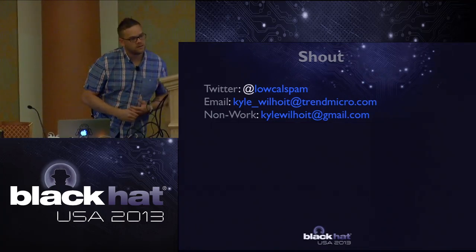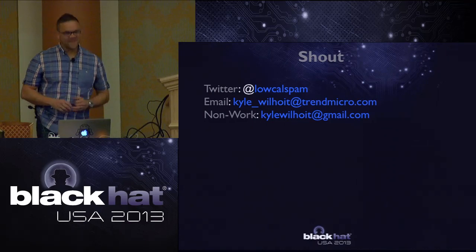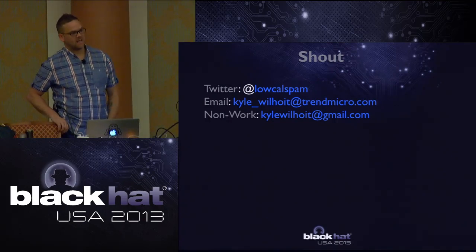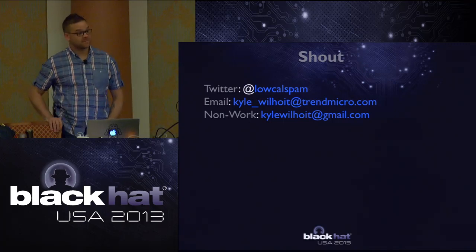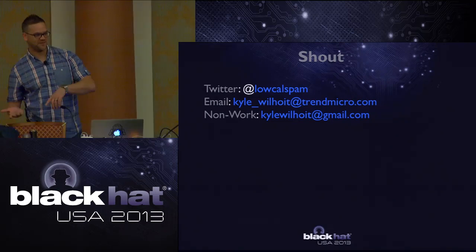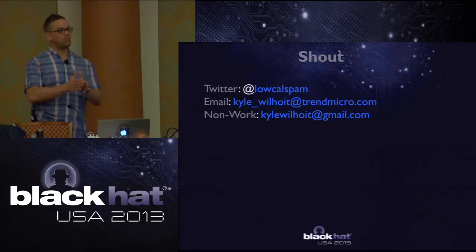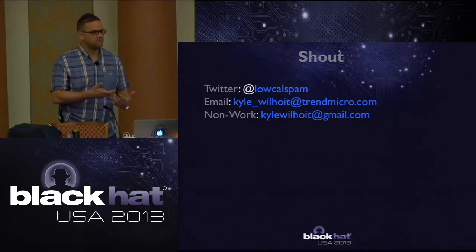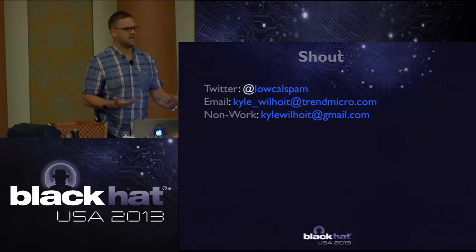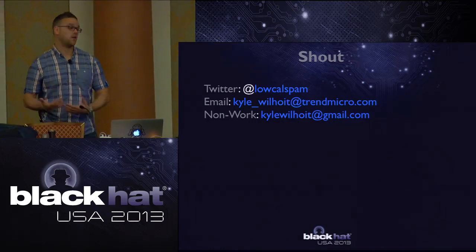Q&A: Would you consider incorporating multiple data points to distinguish opportunists from attackers who truly understand the system - such as pressure before/after and valve state - since ICS engineers can verify anomalies using corroborating data points? That's a great question - that is hopefully the third iteration, targeting RSA or Black Hat EU next year. It's a lot more implementation work and that's what I'm working on now - including rolling it into more of a production environment.